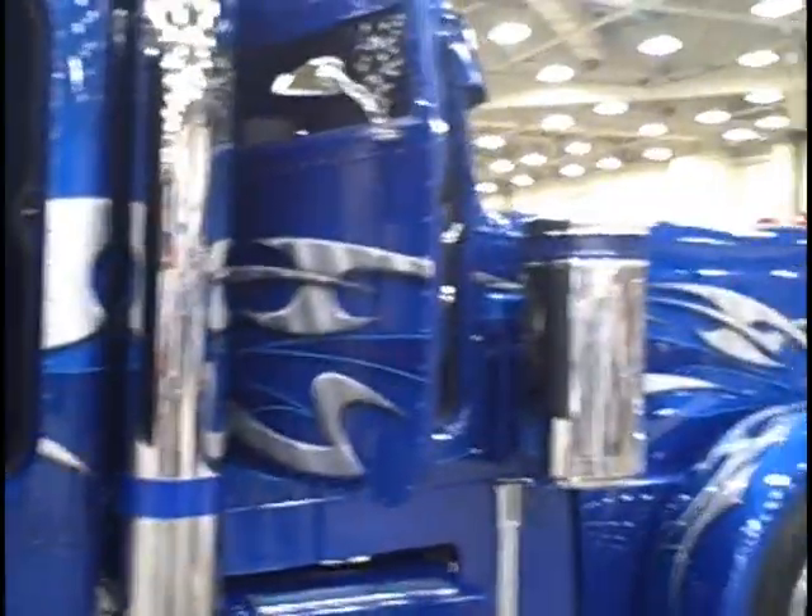This is a pull-up truck here. It's really fancy. The design is beautiful. It's really, really nice.